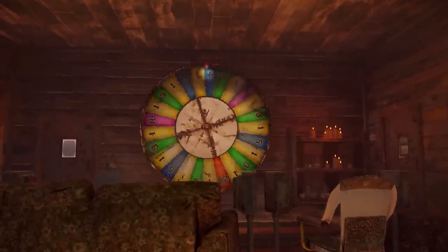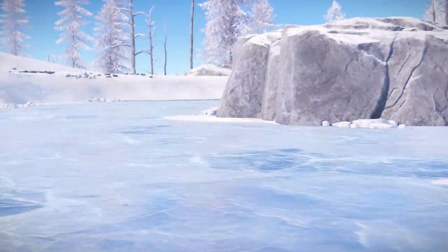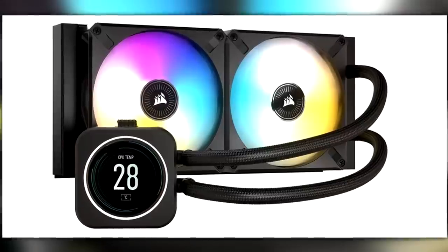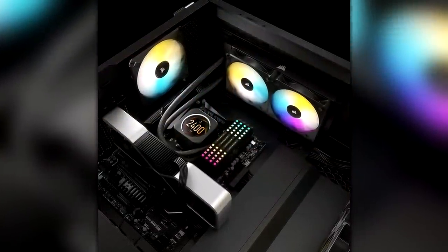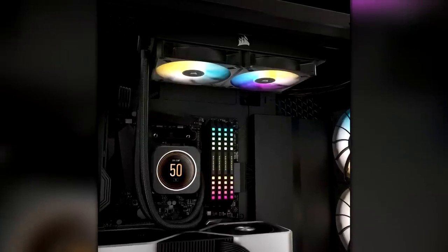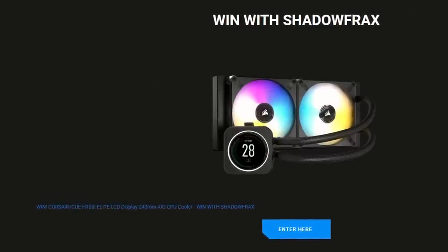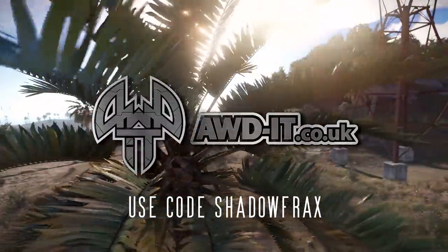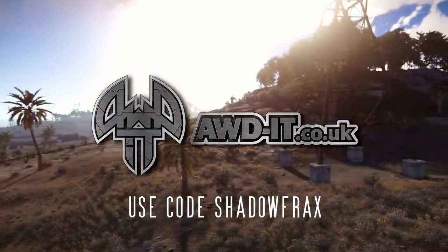And now for my UK followers, a special giveaway from my good friends over at awdit.co.uk. Because if this year's taught us anything it's that keeping cool is number one priority, and with that in mind there's a giveaway right now you can enter if you're in the UK for this Corsair IQ H100i Elite LCD display 240mm all-in-one liquid CPU cooler. So if you're building, upgrading or just fancy having it, use the link below to enter — someone has to win it and it could be you, there's nothing to lose. You can also use code SHADOWFRAX on the AWD website for a nice little discount off any orders.